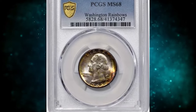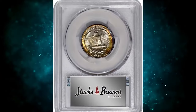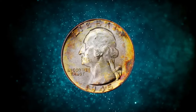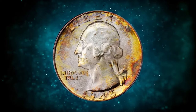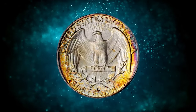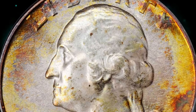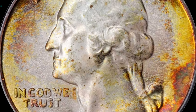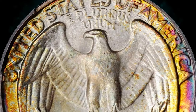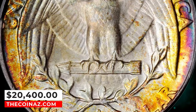Number 2: 1945 D Washington Quarter, graded in mint state 68 by PCGS. According to Stack's Bowers, this awe-inspiring superb gem offers not only superior technical quality but also outstanding eye appeal. The peripheries are splashed with vivid multicolored toning that gives way to softer powder blue and antique silver iridescence in the centers. Smooth enough to please even the most discerning numismatist. It was sold for $20,400.